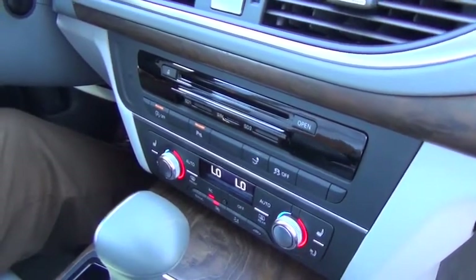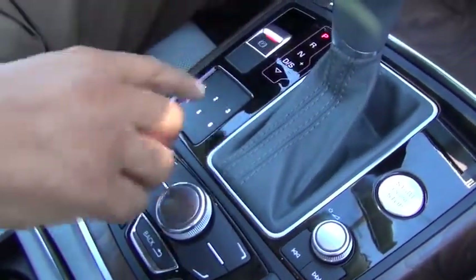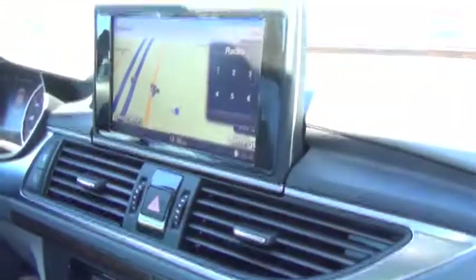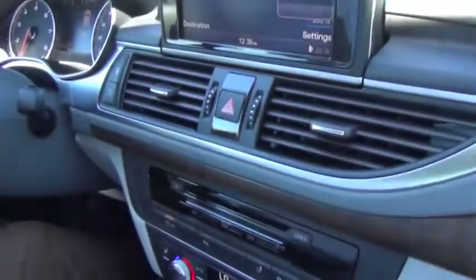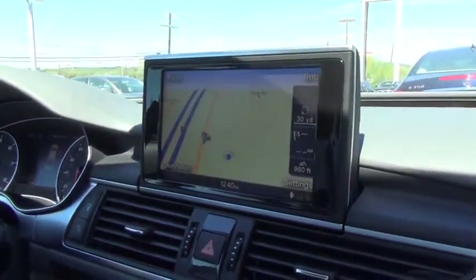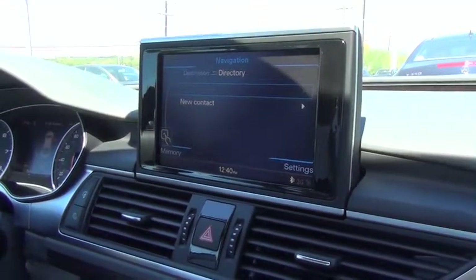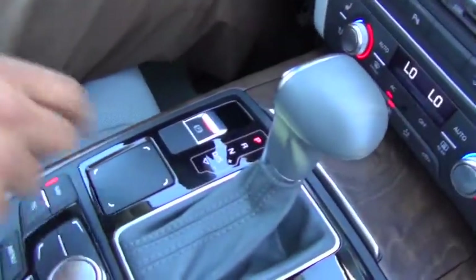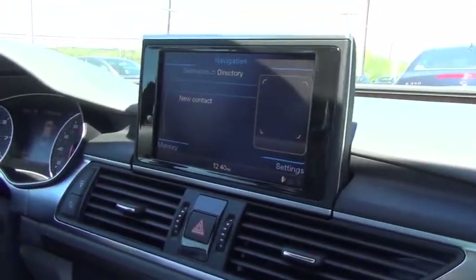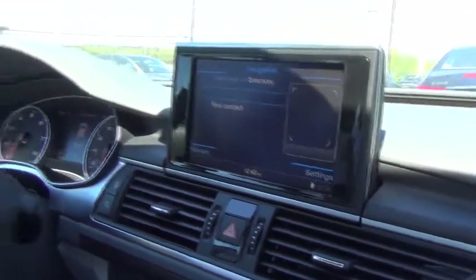In the Audi A7, you also have a pad here. This pad can be used for several different things. You can do your radio preset stations. Once you have paired up your phone to the vehicle, you can pull up your directory in the car. On this pad, you'll notice the numbers went away. I'm going to write a letter there and it's going to show up on the screen. That C would pull up all the C's in my directory so you don't have to scroll through all the names to get there.